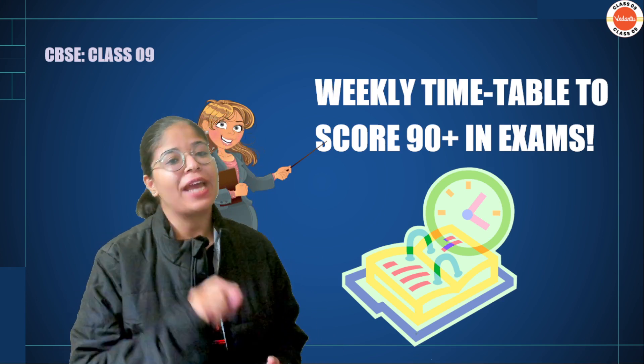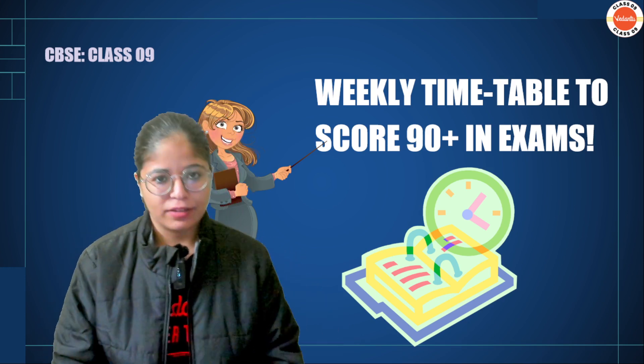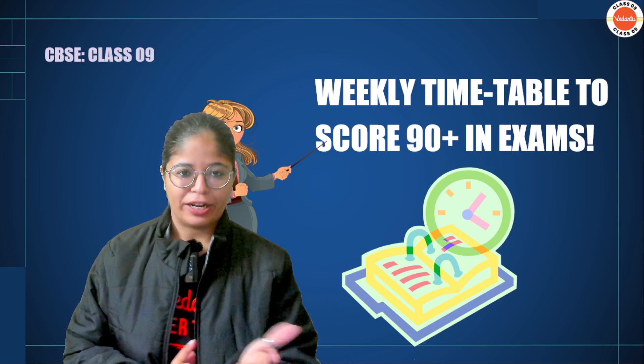Please make sure that you watch until the end. Now before we dive into the video, please like the video and subscribe to the channel.